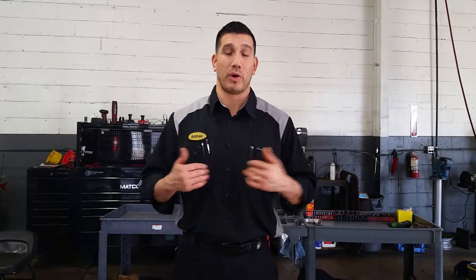Today, instead of giving you a tip, I wanted to give you kind of an overview of how my work area looks like, and how I try to be effective so that I can get your car back on the road safely and you happy.